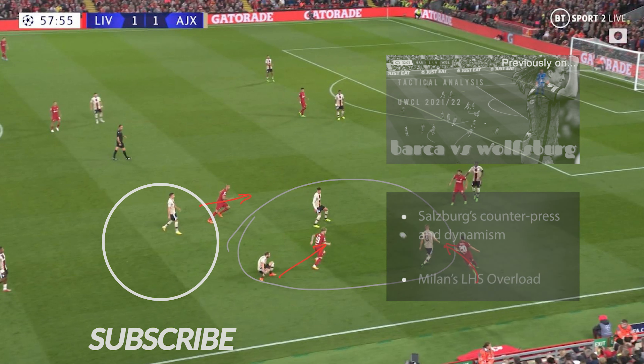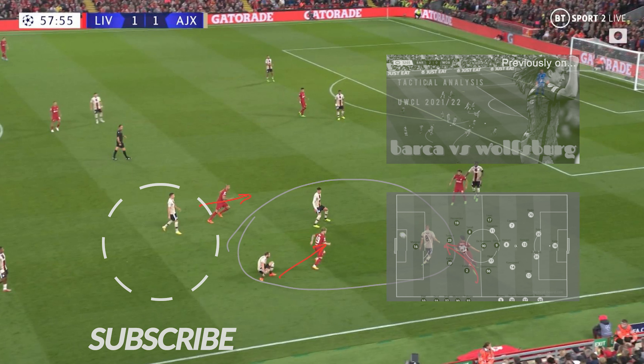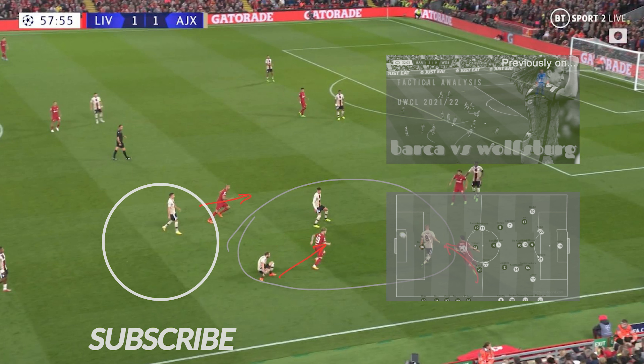If you've enjoyed the content, consider giving it a like, sharing it on social media, or watching one of our playlists. We're going to be tactically analysing the Super League match on the weekend, so if you want a quick refresher, have a look at last season's analysis or our other Champions League and Premier League content. And with that, we're out.